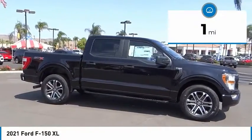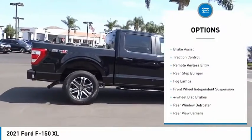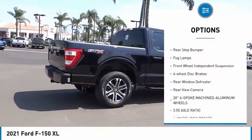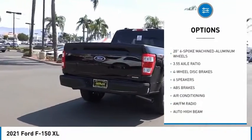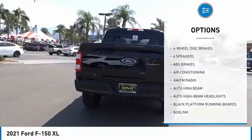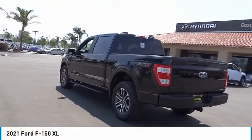This vehicle has less than 100 miles. Here are some of this vehicle's great options: electronic stability control, brake assist, traction control, remote keyless entry, rear step bumper, fog lamps, front wheel independent suspension, four wheel disc brakes, rear window defroster, rear view camera.